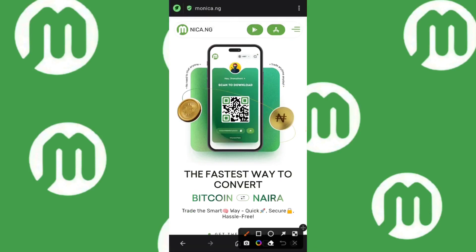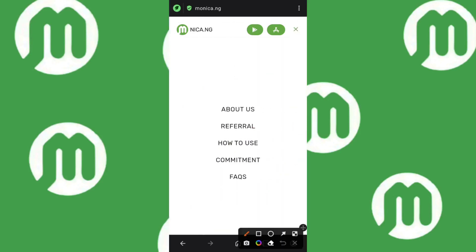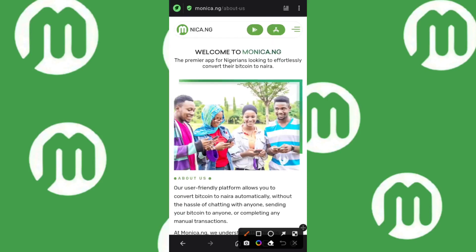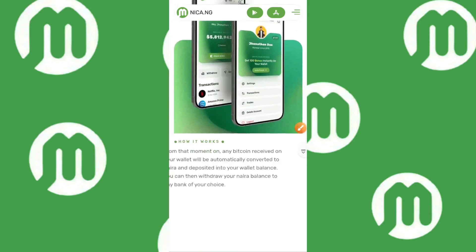Now head over to the menu section — I'm doing this for those who might have some doubts or misconceptions about this app. In the menu section you have: About Us, Referrals, How to Use, Commitments, and FAQs. I'm going to go to the About Us section so you get a broader view. It says: 'Welcome to Monica.ng, the premier app for Nigerians looking to effortlessly convert their BTC to Naira.'